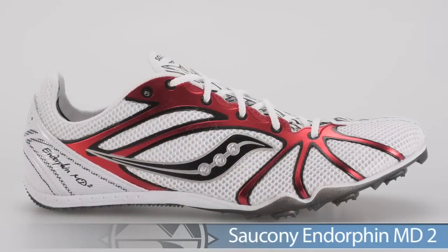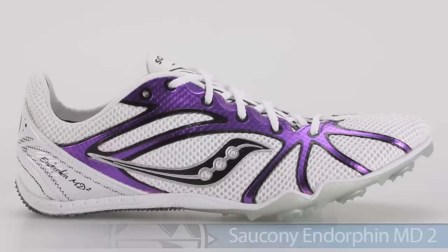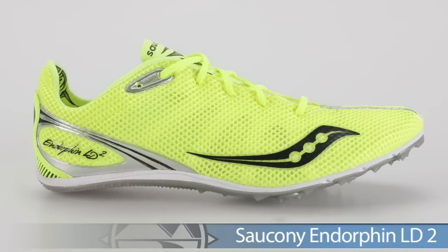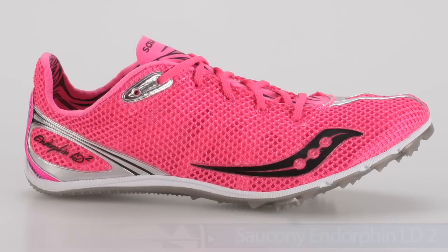From Sockney we have the Endorphin Middle Distance 2 — on the bottom in red we have the men's version and on top we have the ladies'. They also do color updates for the Endorphin LD2. Again, I have the men's on the bottom and this hot pink beauty up top is for you ladies — pretty hot stuff.